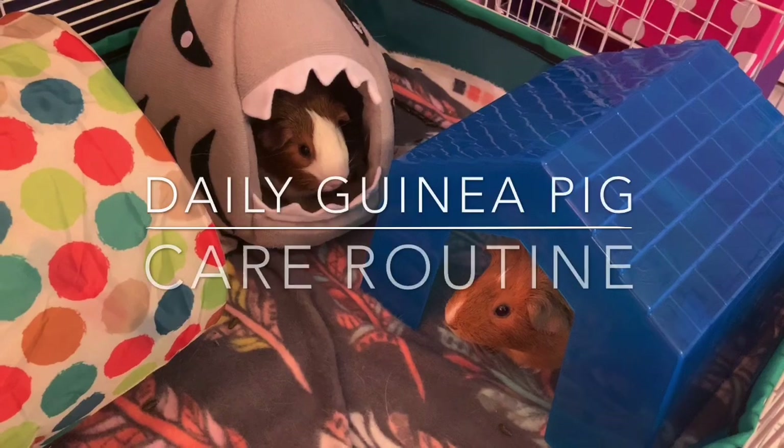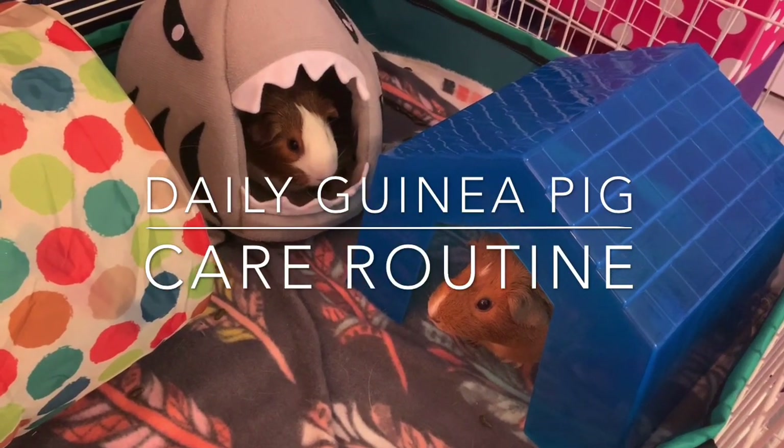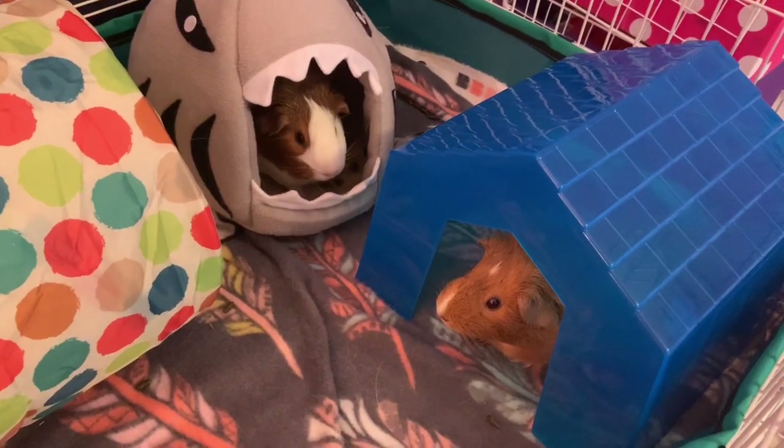Hey guys, my name is Megan and welcome to this video. As you can tell from the title, today I am going to be showing you my daily guinea pig routine. So let's get started.